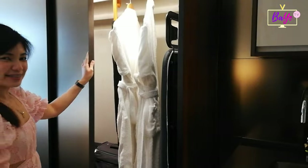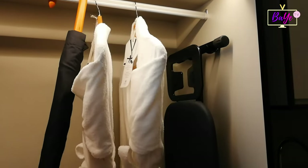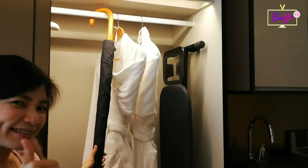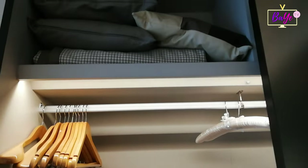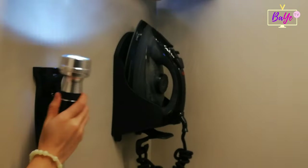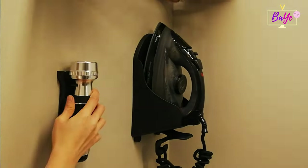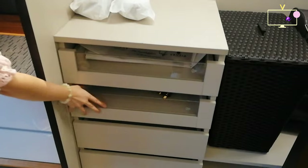It also offers a huge closet complete with two sets of bathrobes, ironing board, an umbrella, and extra pillows. On the other side of the closet, they have hangers, throw pillows, a blanket, a flat iron, flashlight, two sets of coffee slippers, pamper, laundry bags, and a hair dryer.